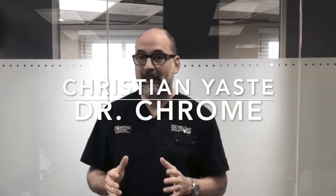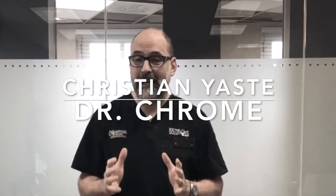Hey everybody, it's me again, Christian Yast, also known as Dr. Crum, and I'm here to encourage you one last time to sign up for our course that's coming up.